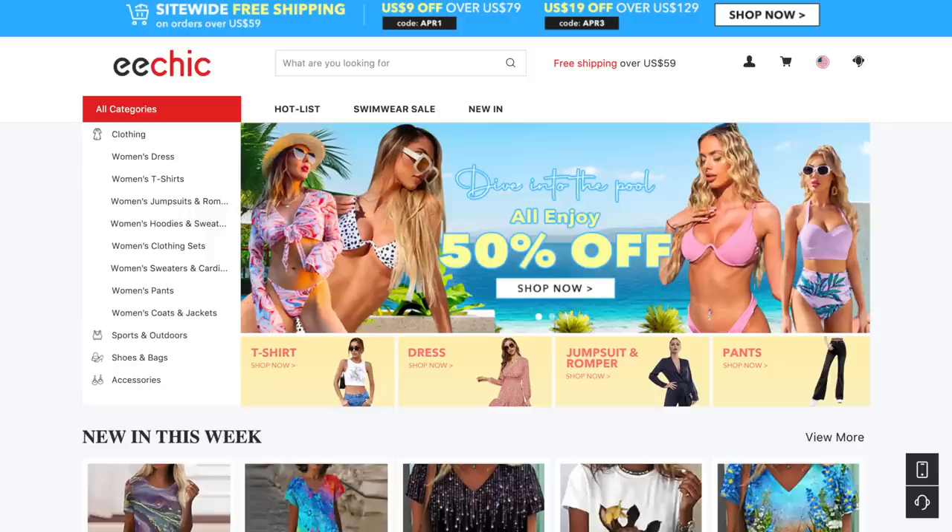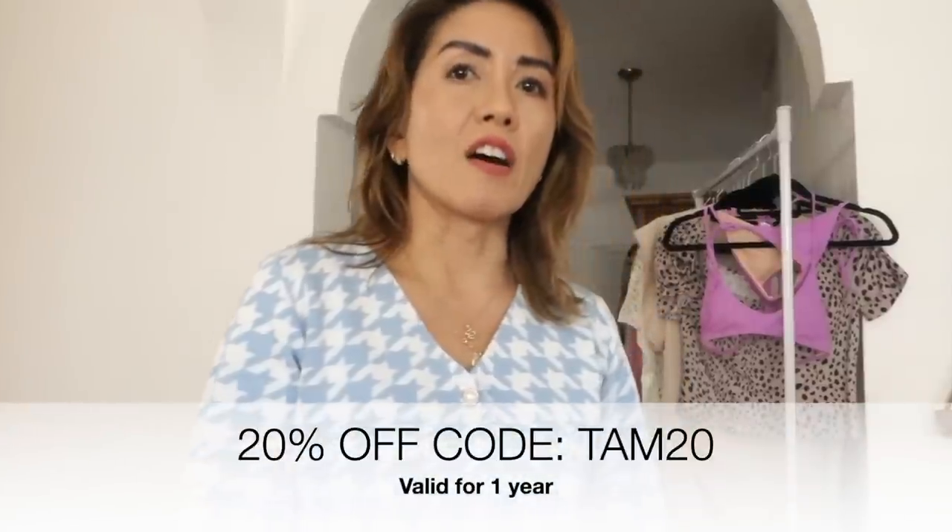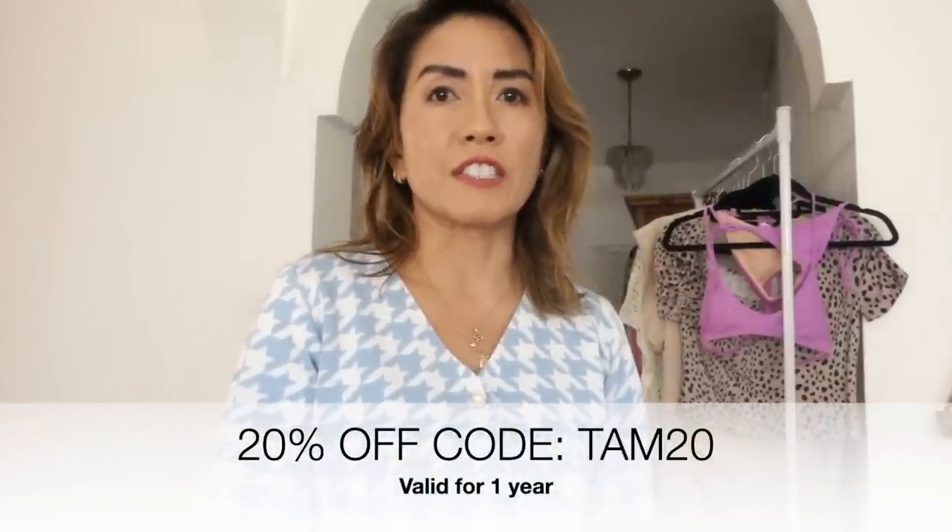Hey, how's it going? It's Tam here. Today I am doing another try-on haul with an affordable fashion brand, eShik. I've got over 10 items to try on and share with you today, so let's get started.